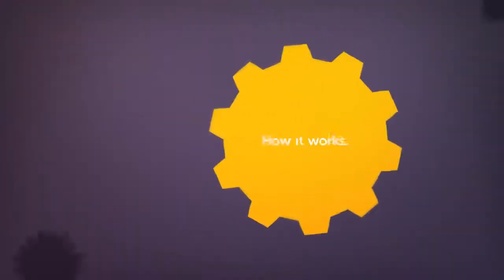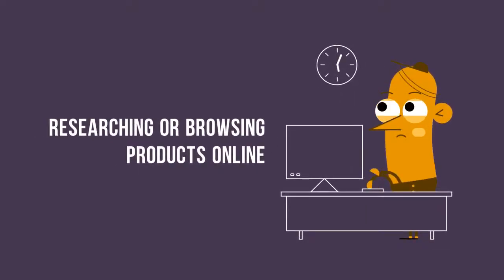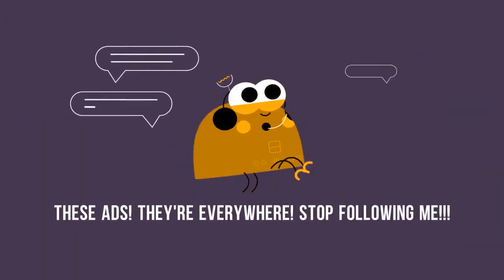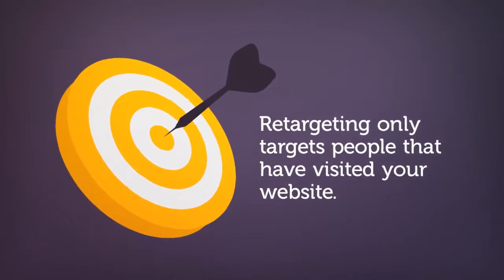Let me explain how that works. Have you ever gone to a website and looked at a product only to find that product suddenly starts following you around on other websites? I think we've all seen that. It's an advertising practice they call retargeting, and whether you think it's creepy or not, it's very effective. The problem with retargeting, though, is that it requires that someone comes to your website before you can place your ads in front of them.